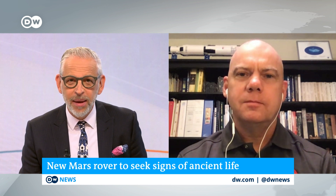Excitement is growing at mission control. Let's bring in Mitch Schulte. He is a program scientist with the Mars 2020 Exploration Program at NASA Headquarters in Washington. Mitch, there have been rovers on Mars before – what is the big difference with this one?